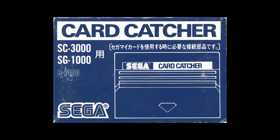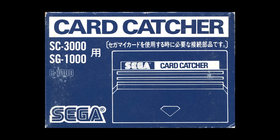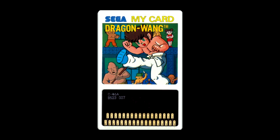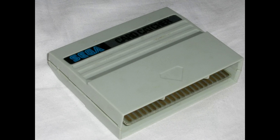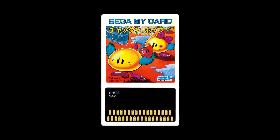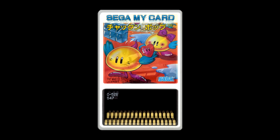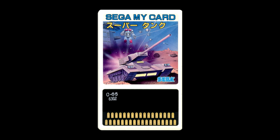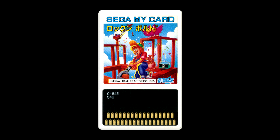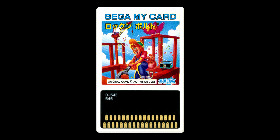Sega also released the Card Catcher device for the SG-1000 later in its life, allowing the unit to play much smaller games called My Cards. This was done in an effort to reduce manufacturing costs. Once Sega had the Card Catcher on the market, they stopped making cartridges almost entirely. Limited to just 32 kilobytes, just under 30 games were released for this format.